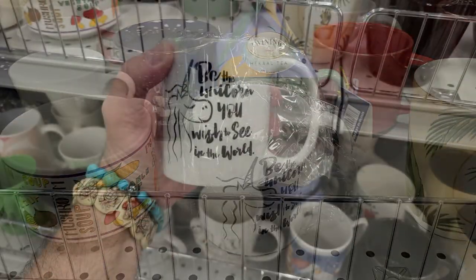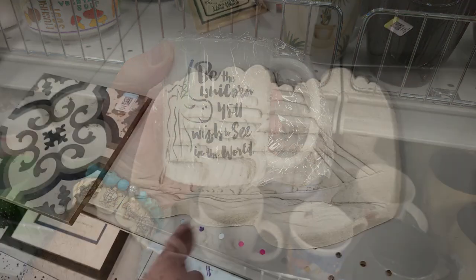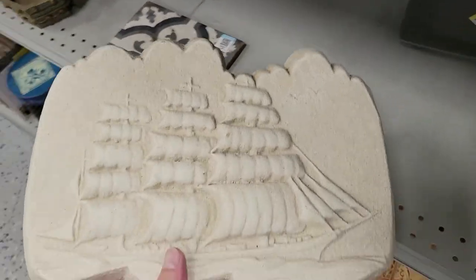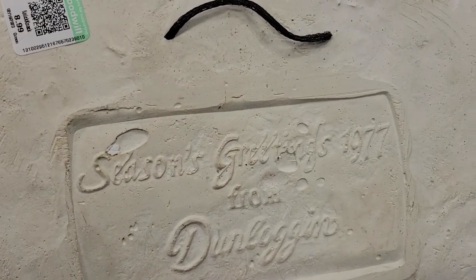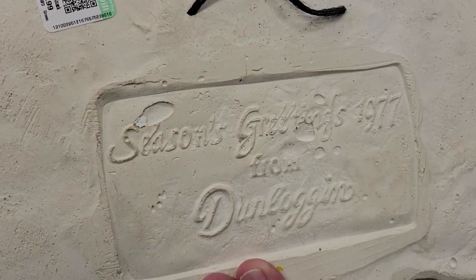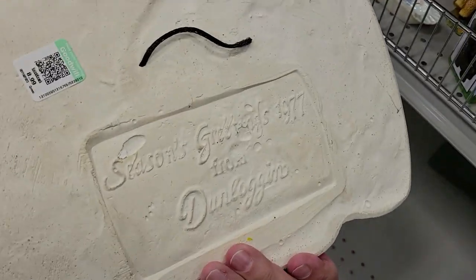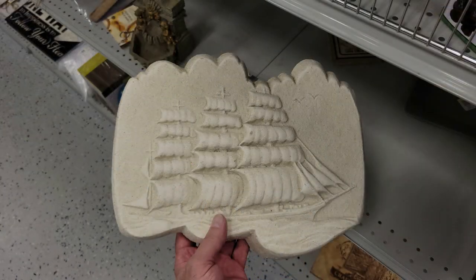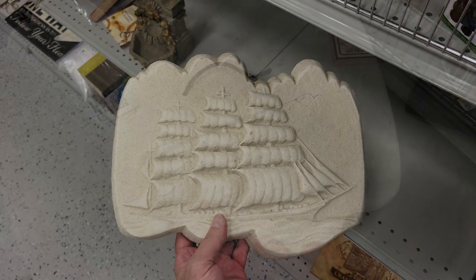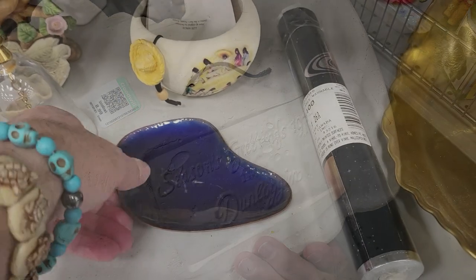Here's something interesting — it's a sailboat ship and it says Season's Greetings 1977 from Dunlogan. I guess that's Ireland, I'm not sure, but that's really cool. How much? Nine bucks — a little high for me, but I've never seen that before.